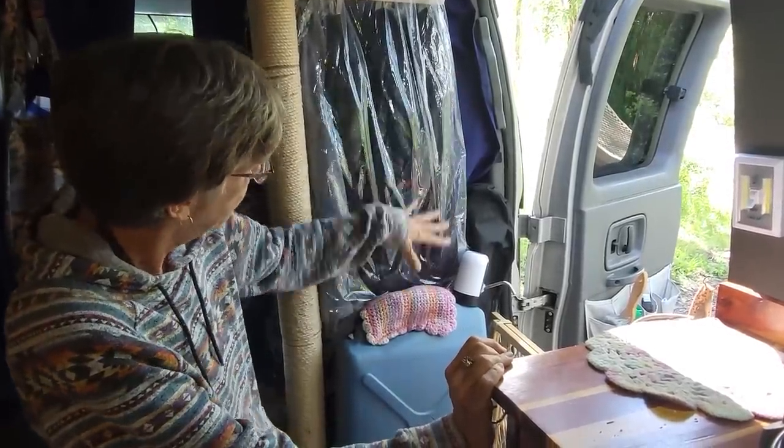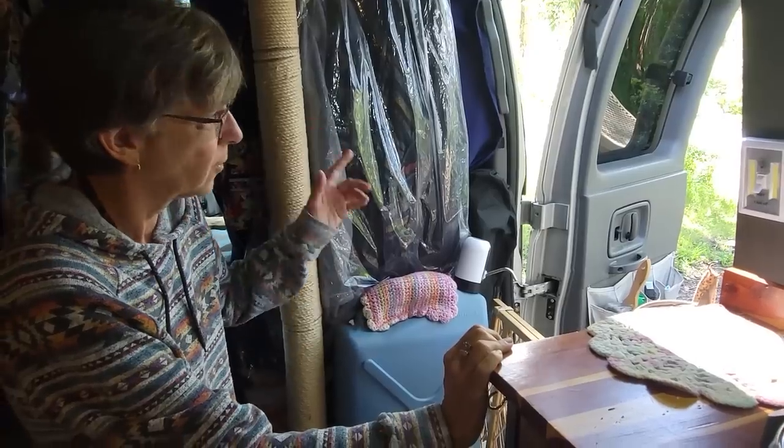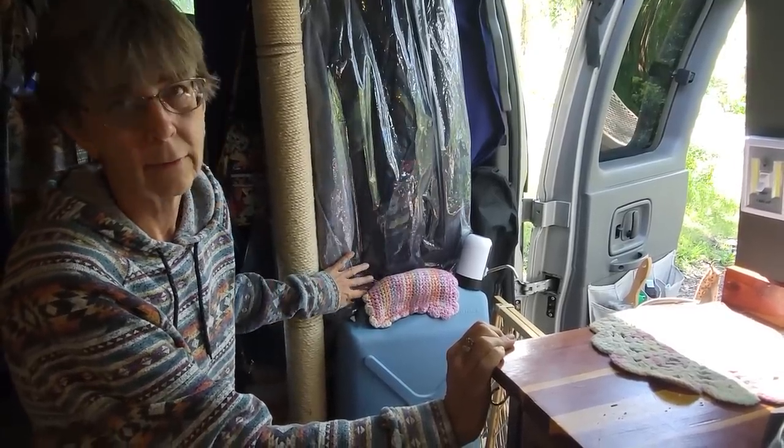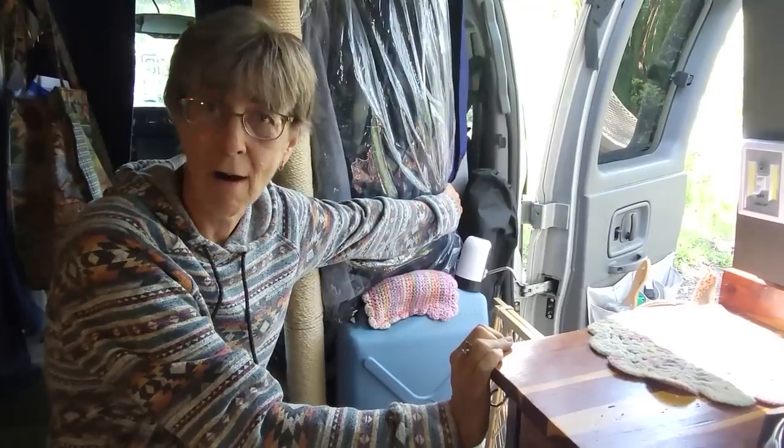I have these dark jackets that were just covered with cat hair, so I went to a dollar store and bought a shower curtain liner and just threw it up over them. Problem solved.